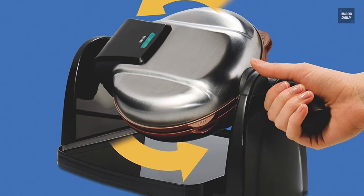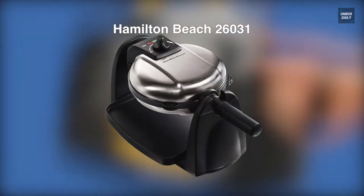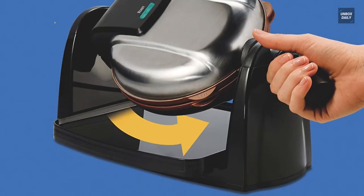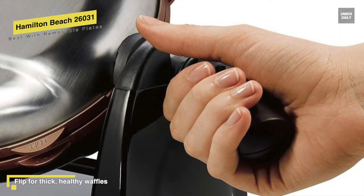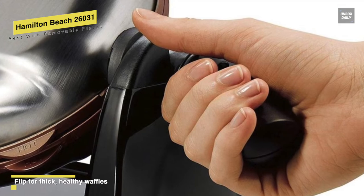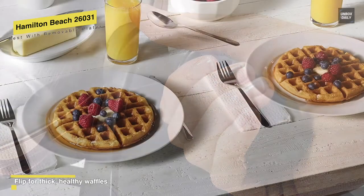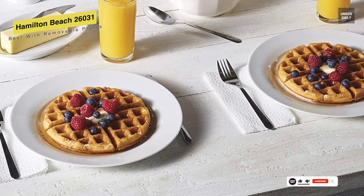Next is the Hamilton Beach 26031. This Hamilton Beach waffle maker is an excellent option that can create a full, fluffy round waffle before you are even done brewing yourself a cup of coffee. Starting from its build quality, it has a stainless steel structure that protects it from any dings or scratches that can quickly occur in a busy kitchen, and you can also expect it to look as good as new even after some years of usage.